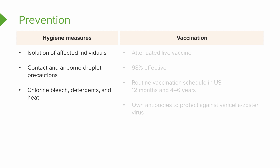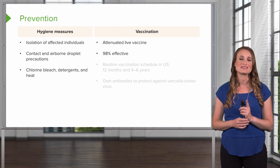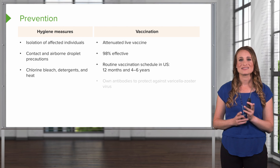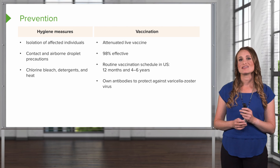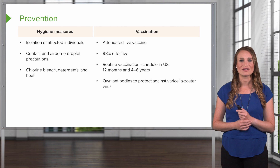We can also prevent varicella by vaccination. This is an attenuated live vaccine and it is incredibly effective — about 98% effective. Remember, there is that 2% of the population who can still get chicken pox, but it's more likely to be a minor case. The routine vaccination schedule in the United States is at least one year of age and then again around kindergarten at about 4 to 6 years. With the vaccine, the body will make antibodies to protect against the varicella zoster virus.